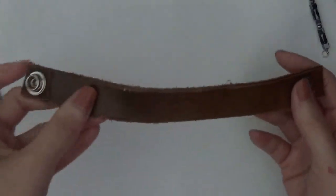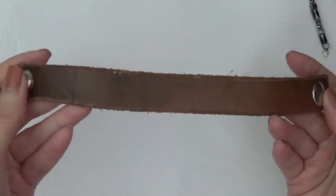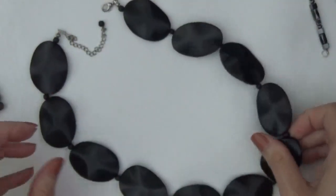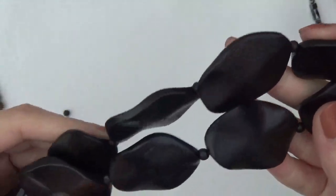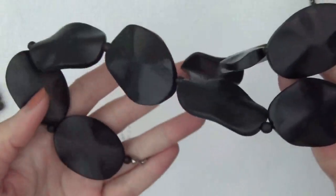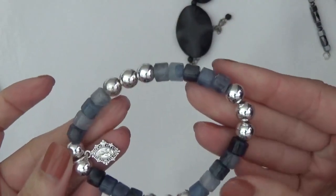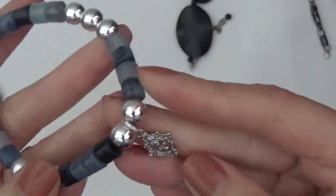This one's a leather bracelet with the snap closure. And a necklace with wood beads. Stretchy bracelet. And these are plastic. There's a little charm here.